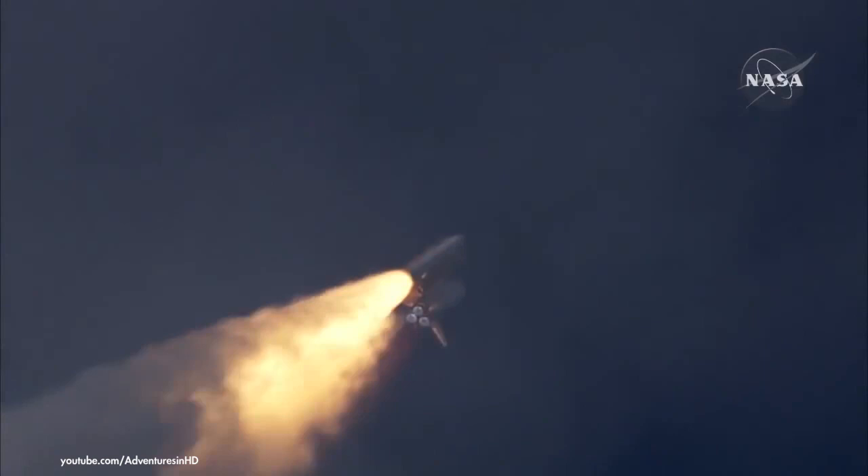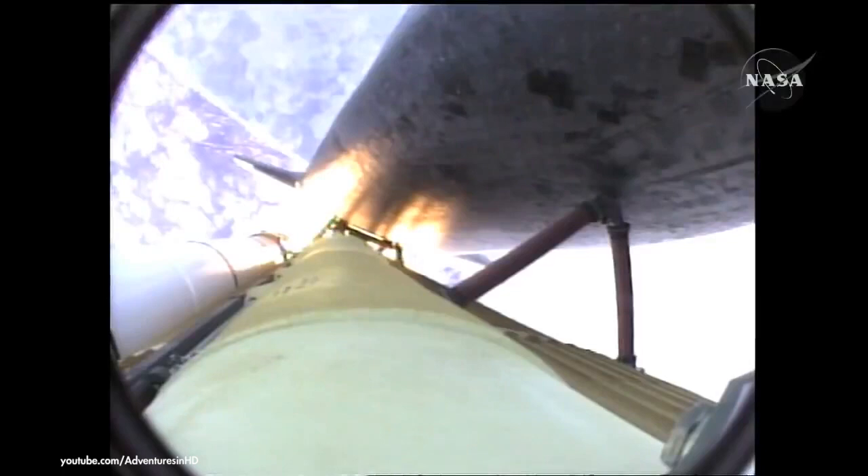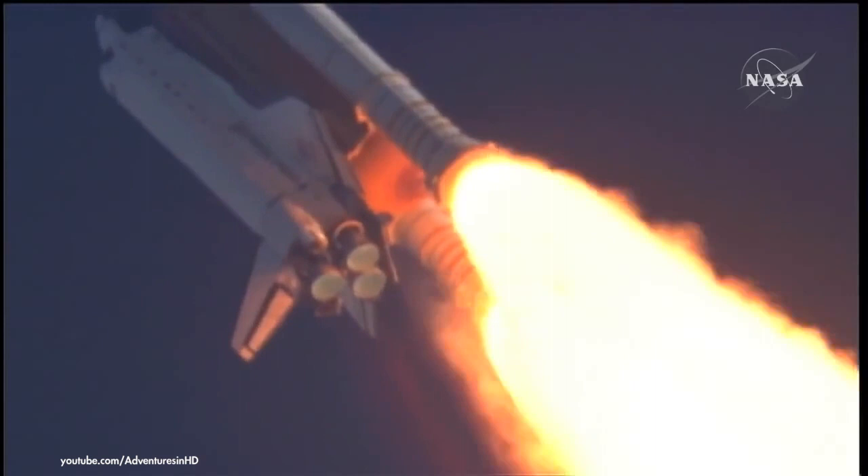The three liquid fuel main engines now throttling back to 72 percent of rated performance, going into the bucket, reducing the stress on the shuttle as it breaks through the sound barrier. Fifty-five seconds into the flight, all systems operating normally — 900 miles an hour, the speed of Atlantis right now, six miles in altitude, nine miles downrange.